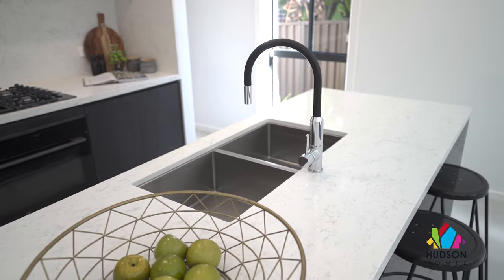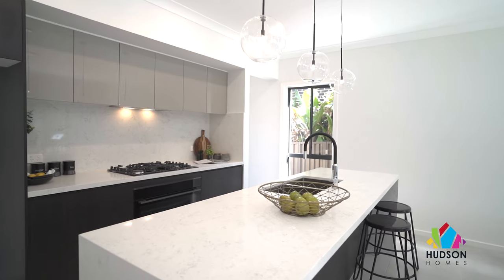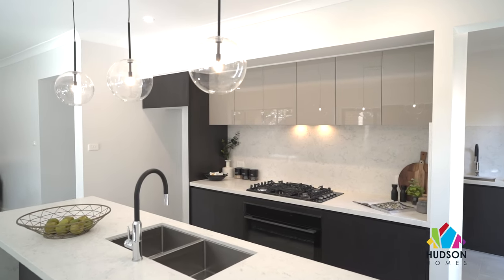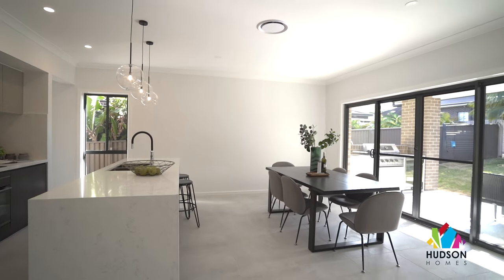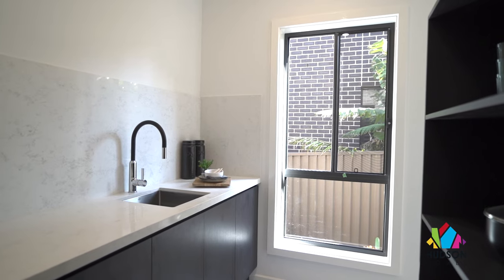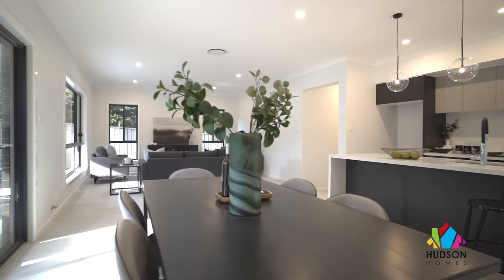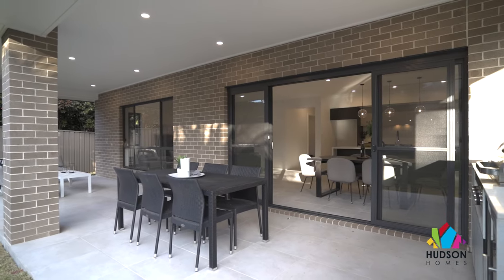The kitchen design in this space is not to be overlooked and is sure to be a talking point amongst your guests — from the stunning stone benches to the large windows which invite plenty of natural light in. If the host loves entertaining large groups of people, the generous kitchen is complemented with an oversized scullery with more storage than you'll ever need, as well as an extra sink, perfect for keeping the entertaining spaces clean while hosting guests in the main dining and alfresco areas.